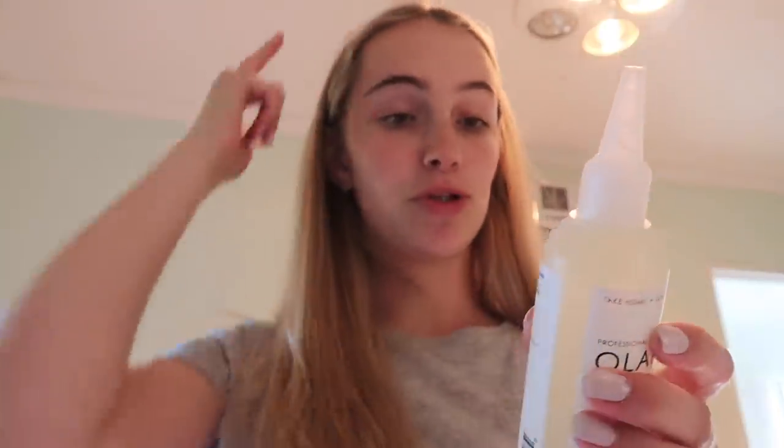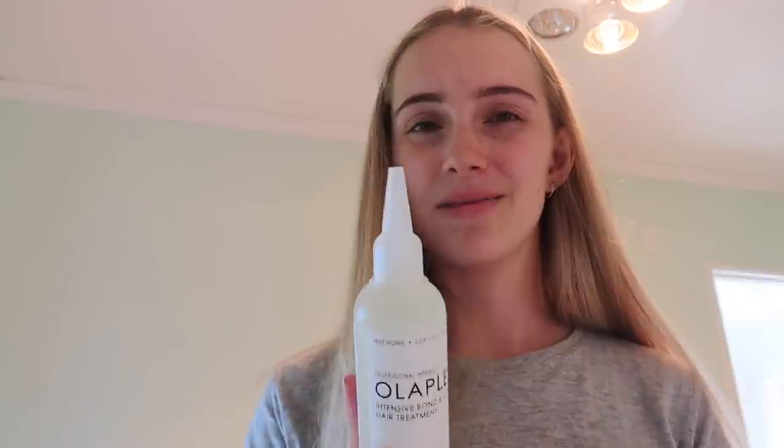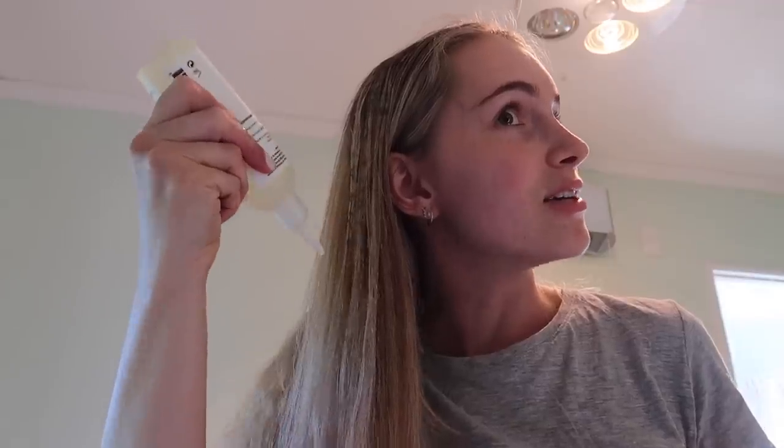Instructions say to apply number zero to dry hair, saturate from root to tip, leave for 10 minutes, do not rinse, and then apply a generous amount of number three. I've never done this before so we're going to try it today — first impressions! I think they may have used this on me at the hairdresser actually. Okay, so it's coming out — I've just got an old gray t-shirt on so I'm not worried. I think that's pretty good — it's pretty damp. It says to do it once a week for damaged hair, or more frequently if needed. My hair's not super bad at the moment, so I probably don't need to do it super regularly. It's on for 10 minutes and then I'll be back.